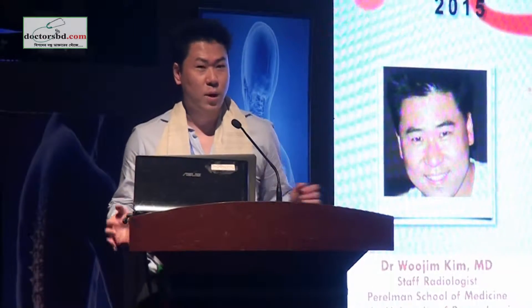Please, Dr. Woojim Kim, please start your session. Today I will be speaking on the topic of imaging informatics: using IT solutions to provide value-based care and improve quality.